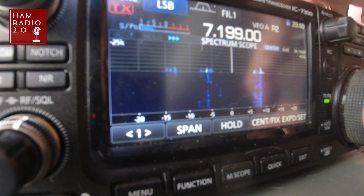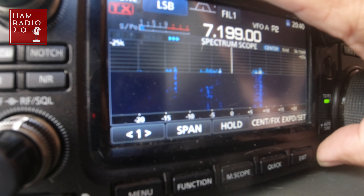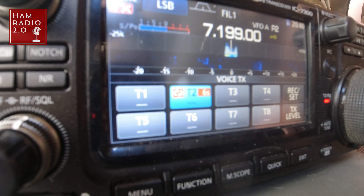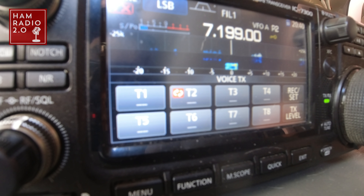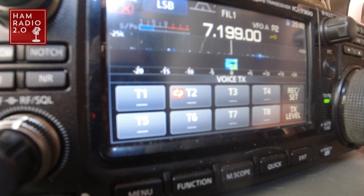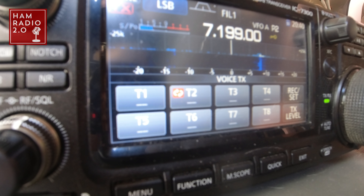I already asked if this frequency is in use and got no response. Let me lock the frequency. I got a park-to-park from — what's his call sign? — Kilo Echo 8 Oscar November India. He's activating two parks, looks like they're in Ohio today. So I got him in the log already — that was good. One out of ten so far. Have not spotted myself yet. I'm going to see if my magical K8MRD mojo will work.